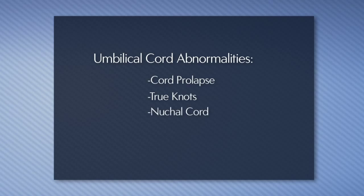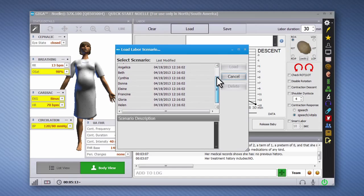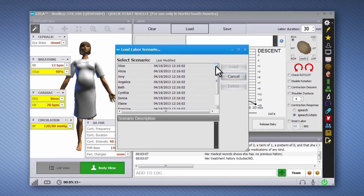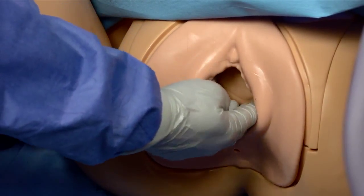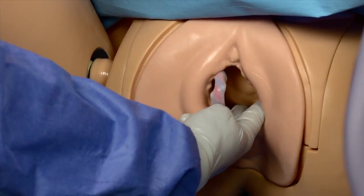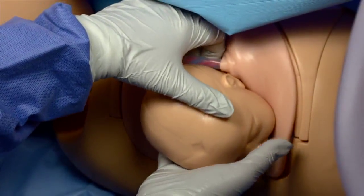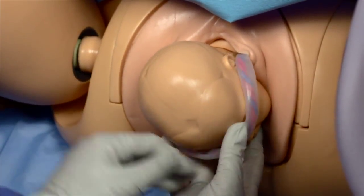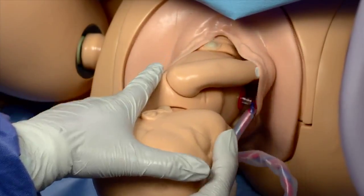The umbilical cord can be positioned to simulate several umbilical cord abnormalities, including cord prolapse, true knots, and nuchal cord. Several pre-programmed labor scenarios automate the vital sign changes consistent with each cord complication. In an umbilical cord prolapse scenario, the provider can take immediate action by holding the presenting part off the cord to reduce cord compression.